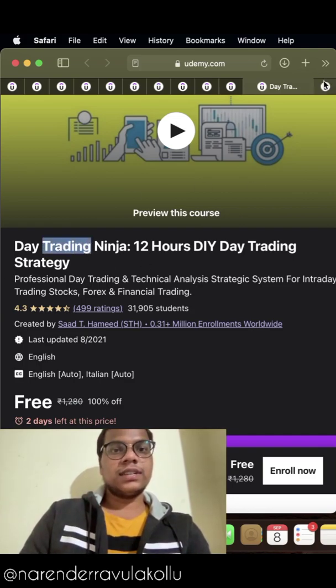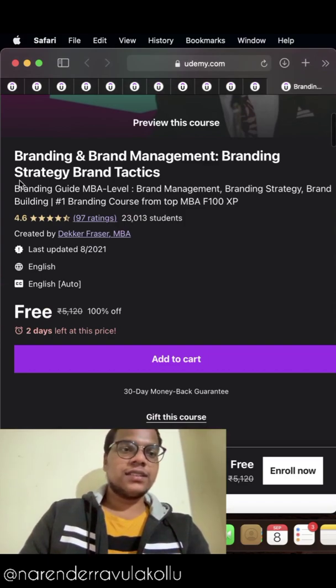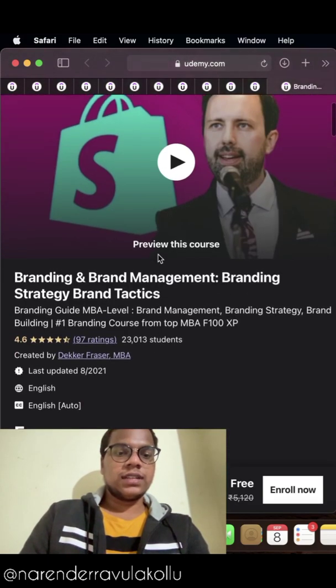The last and final course in the list is Branding and Brand Management: Branding Strategy and Brand Tactics. If you want to create your own brand, this course is for you. Thank you guys.